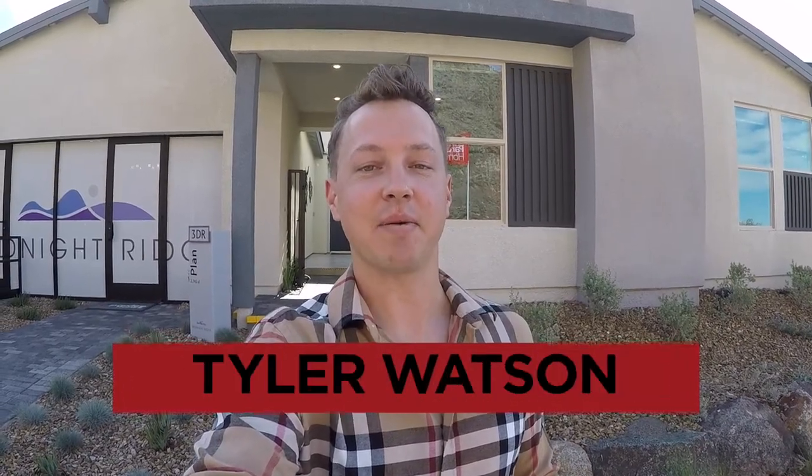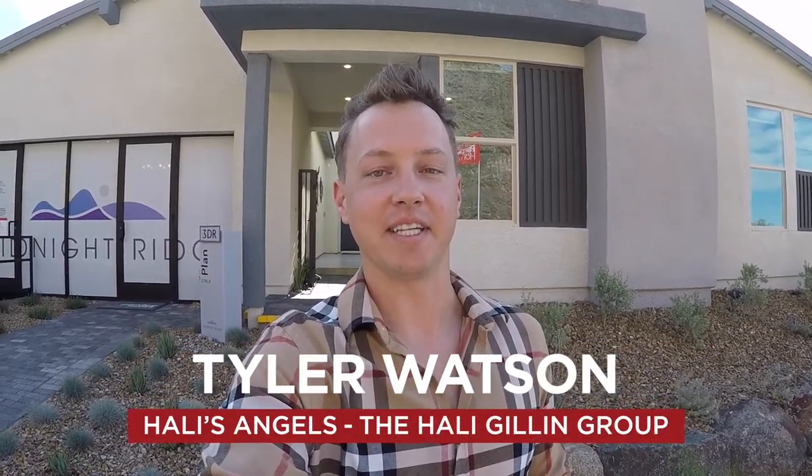Hey everybody, my name is Tyler Watson. This is Tour Time with Tyler and welcome to Midnight Ridge. Let's take a look at this model.